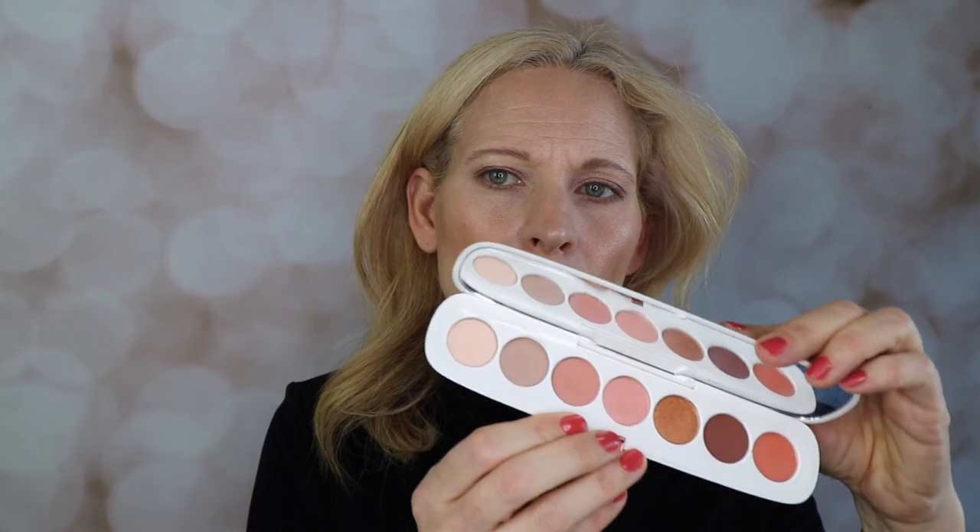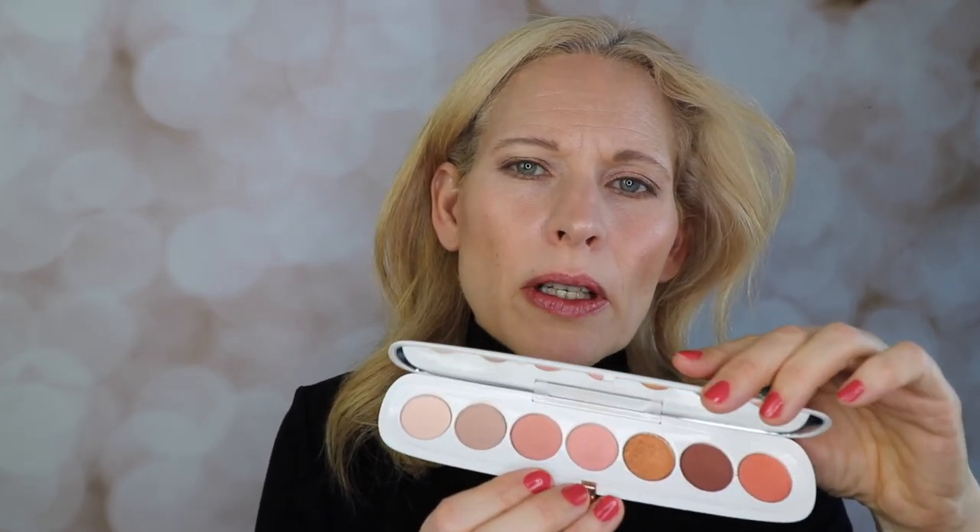I recommend the Flamboyant palette — it's really nice. Let me know if you want me to do a video on the Fantasine palette too, even though the formulas are very powdery; they're not buttery and creamy like the metallic one. You can learn from my mistakes — if you're not interested in a powdery palette, avoid this one and this one. But I'm definitely happy with the Flamboyant palette, although I haven't worn it that much.